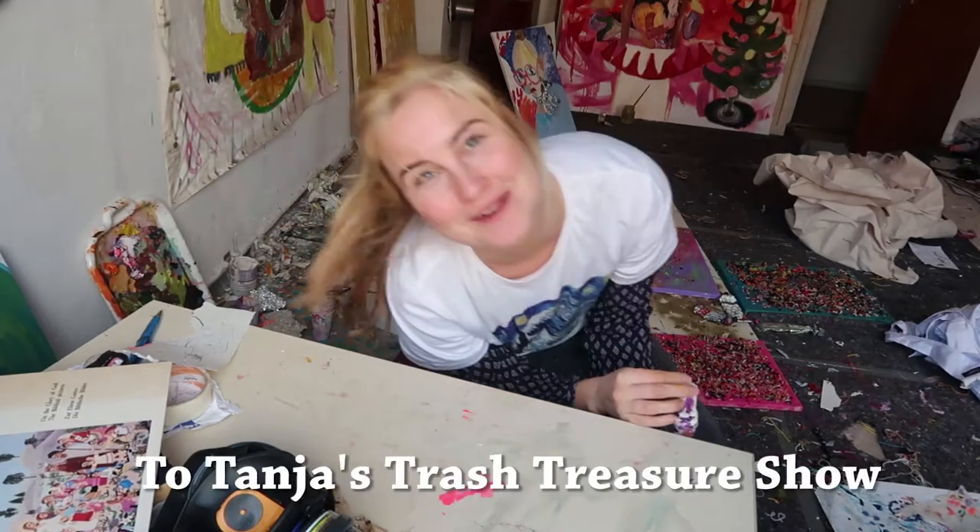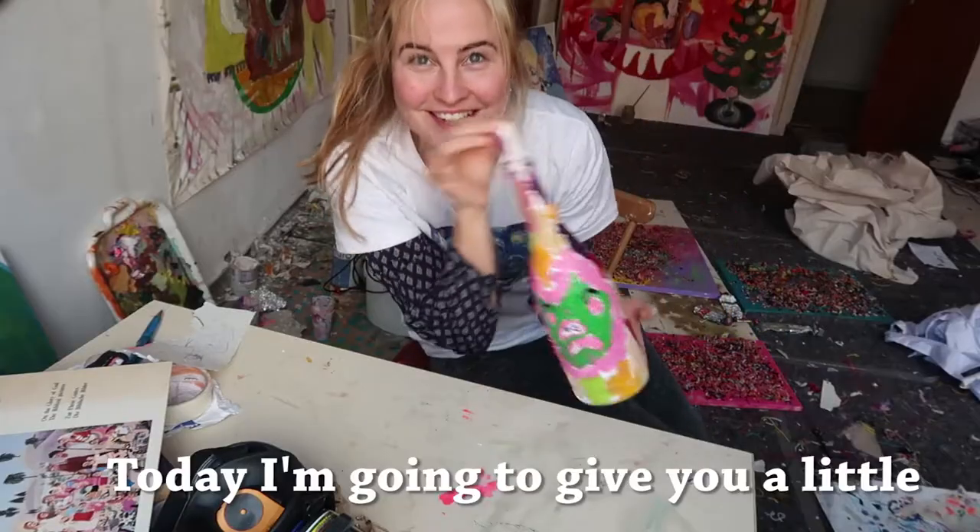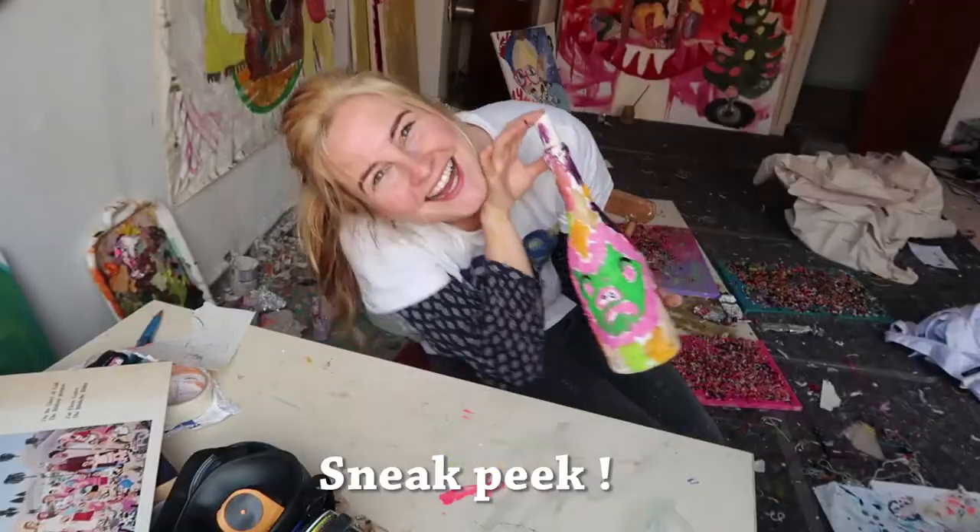Hello and welcome to Tanya's Trash Treasure Show. Today I'm going to give you a little sneak peek. To get inspired today I colored my hair.